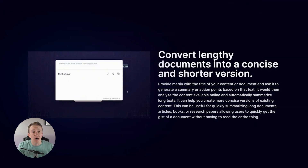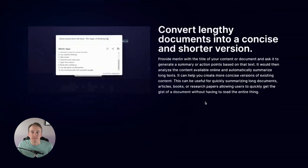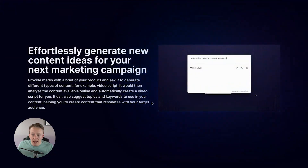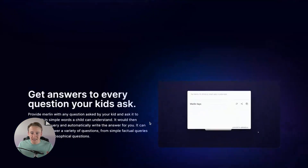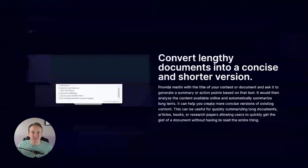Since Merlin is built on the back of ChatGPT, it is going to be limited to whatever knowledge that software knows. But as ChatGPT continues to grow, so will Merlin and these other software programs. Merlin can do so much more in terms of generating new content ideas for marketing campaigns, solving coding problems, getting answers to questions, and it can even help you create a response to tweets — if you can't think of a witty response to a particular tweet, you can use the Merlin extension to create one.